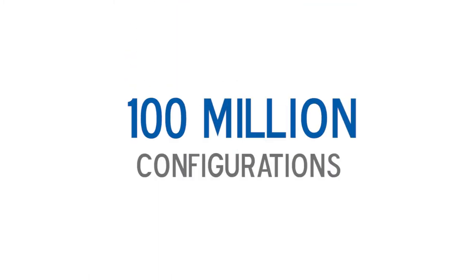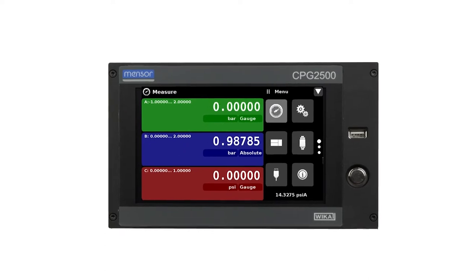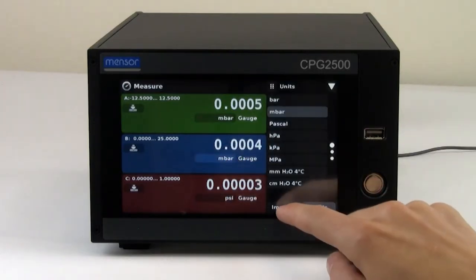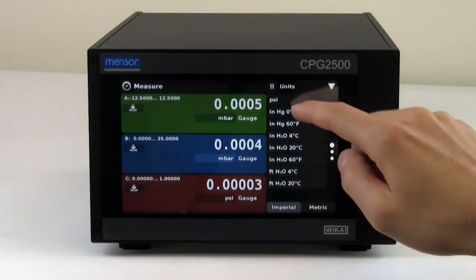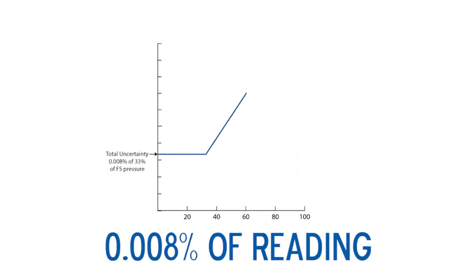With over 100 million possible configurations, you can customize the CPG2500 for your needs — from pressures of 10 inches of water to as high as 42,000 psi, and accuracy as high as 0.008% of reading.